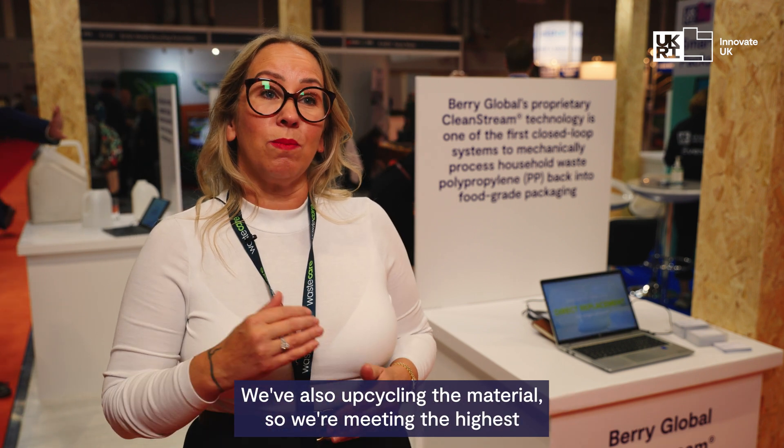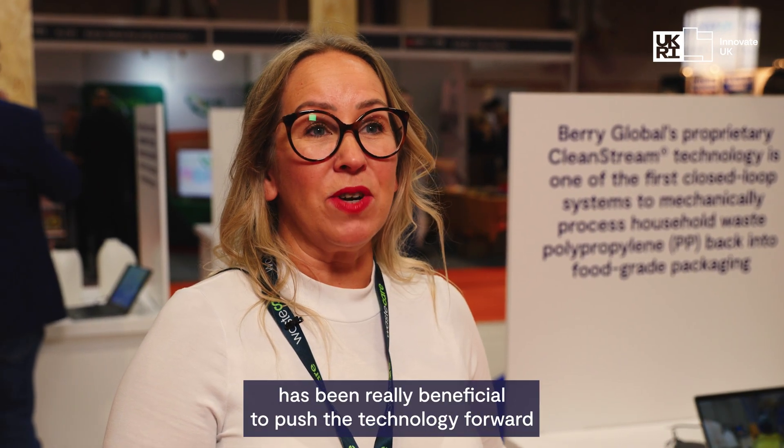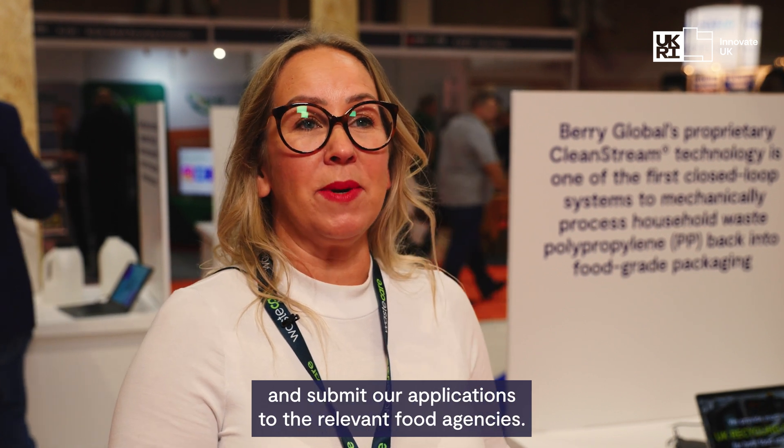We're also upcycling the material, so we're meeting the highest possible quality. We already have approvals with the US FDA and we have applications in with the UK and European food agencies. The partnership with Innovate UK has been really beneficial to push the technology forward and submit our applications to the relevant food agencies.